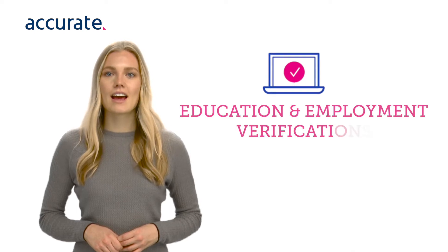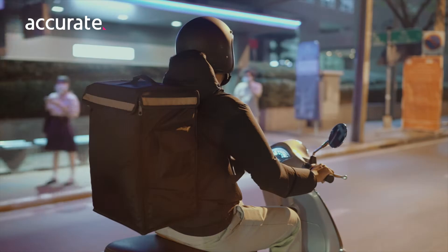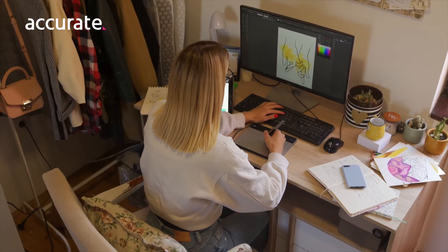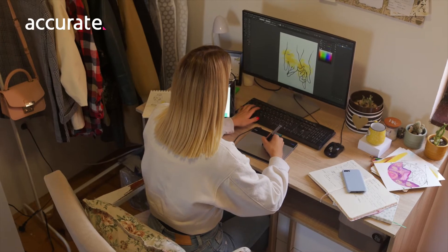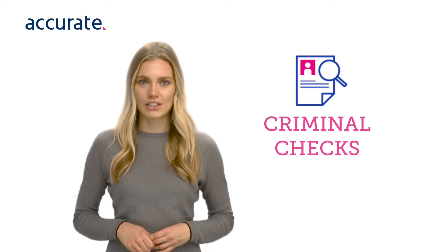Next, employment and education verification. For most gig positions, confirming the applicant's previous employment history helps to get a better understanding of their average time spent at any given employer. Criminal record checks are a staple of the pre-employment screening packages.